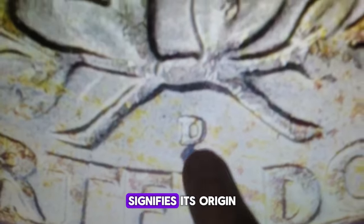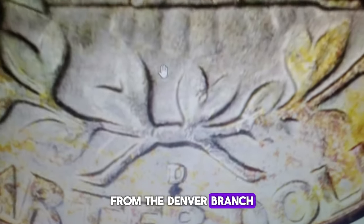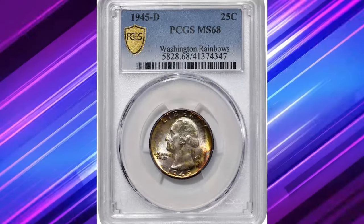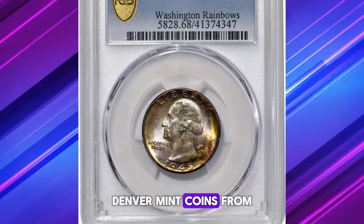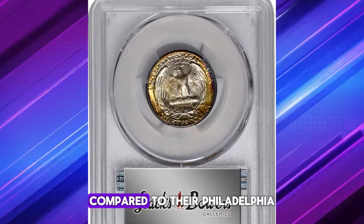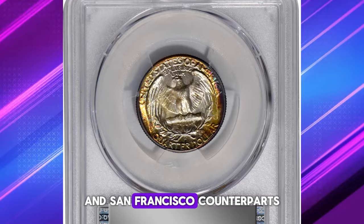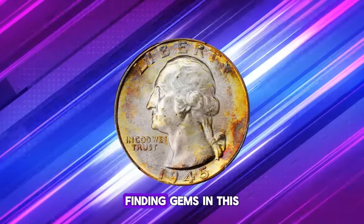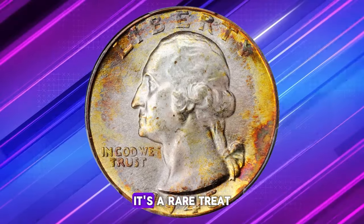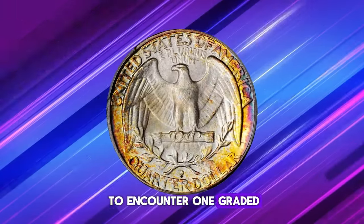The D mint mark signifies its origin from the Denver branch of the U.S. Mint, where this particular coin was issued. Denver Mint coins from the 1940s are typically recognized for their superior quality compared to their Philadelphia and San Francisco counterparts. Finding gems in this series is fairly common up through MS67, but it's a rare treat to encounter one graded even higher.